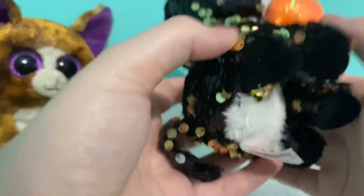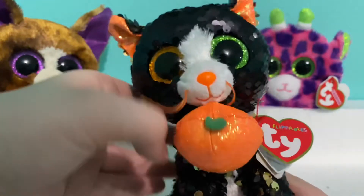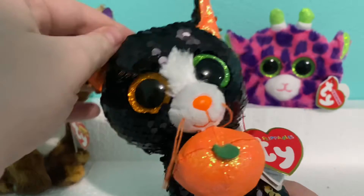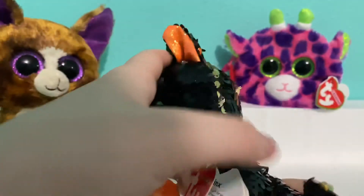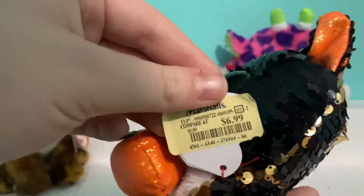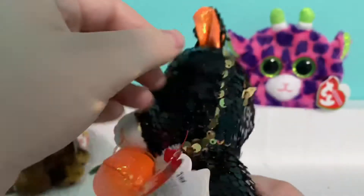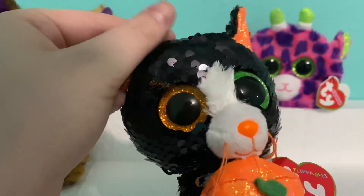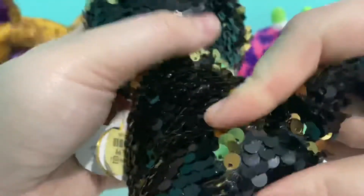The next thing I got is Jinx — sorry, Jinx — from Marshall's. I didn't have Jinx and she was at Marshall's, so why not? She was seven dollars, which is kind of high, but since I didn't have her I might as well just pick her up. She's super super cute.